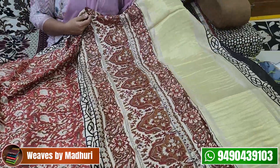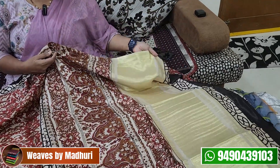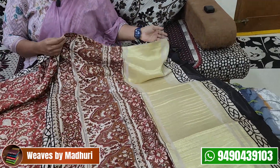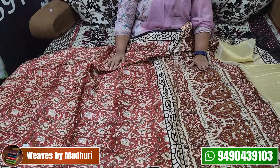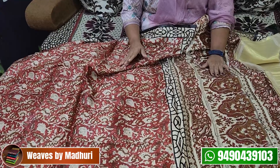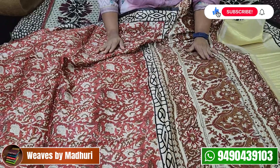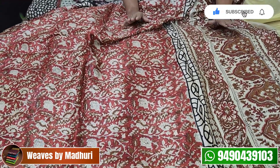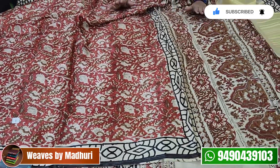It is a tissue texture. It is a Gaji Silk with a crepe texture. 98% of the crepe texture carries Liva tags — the Liva tag is nothing but the symbol of natural dyeing.